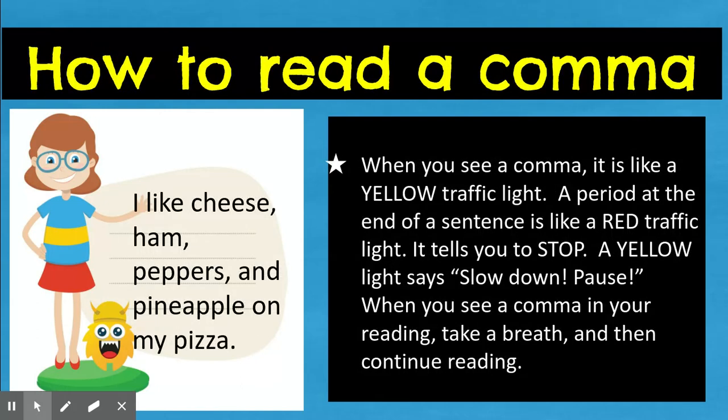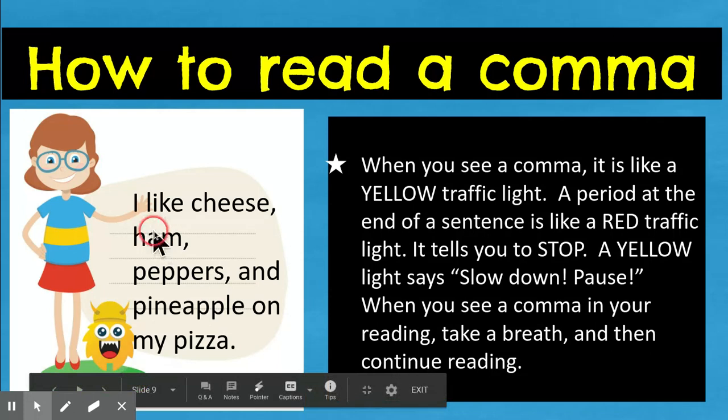So when you see a comma in your reading, it's like a yellow light. A period, a question mark, an exclamation mark at the end — those are like red lights. They tell you to stop; that's the end of the sentence. A comma just says slow down, take a breath. So let's listen to how this sentence would sound if we didn't pause for the commas.